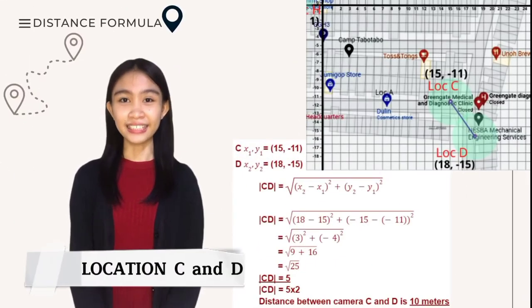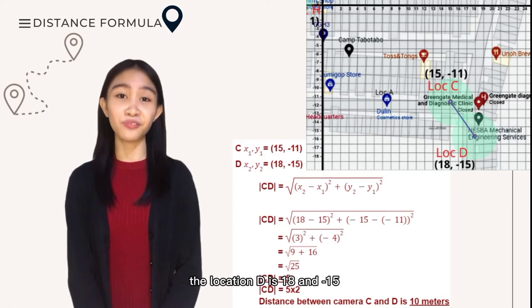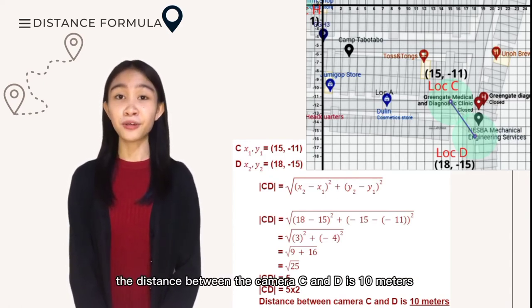Location C and D. The coordinates of C are (15, -11). The location D is (18, -15). And through our computation, the distance between camera C and D is 10 meters.